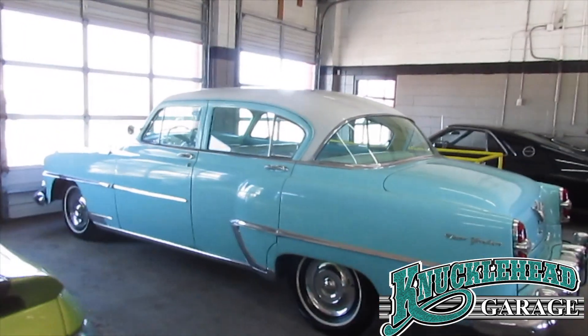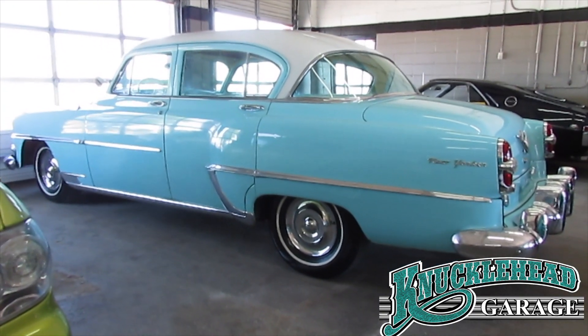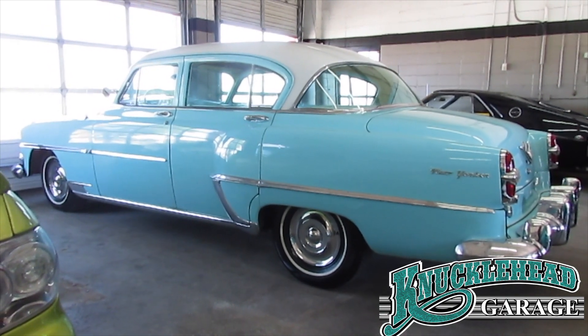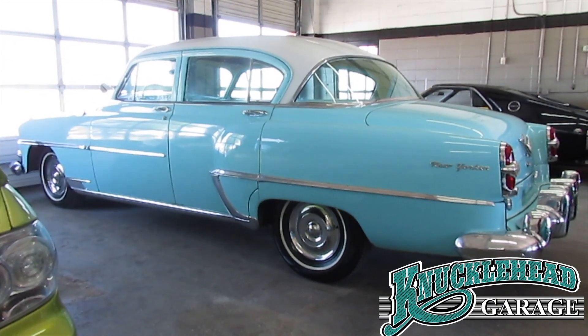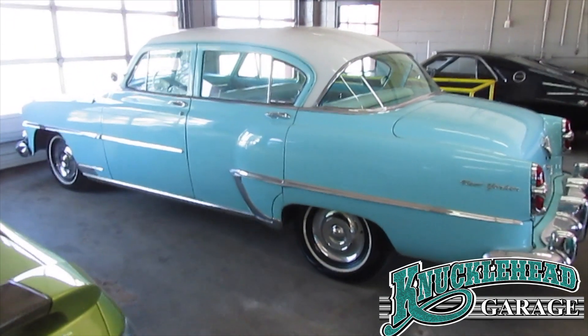Up next we have one of the coolest classics you'll ever see. This car has gotten a lot of attention just because it's so cool. 1954 Chrysler New Yorker, 36,000 miles. Folks, this car is unrestored — it's all original. Unbelievable.